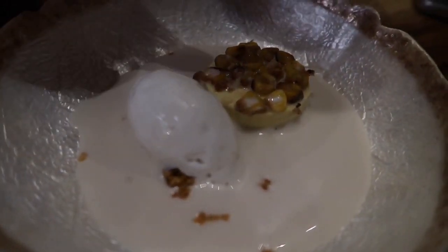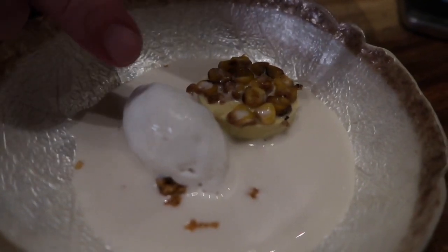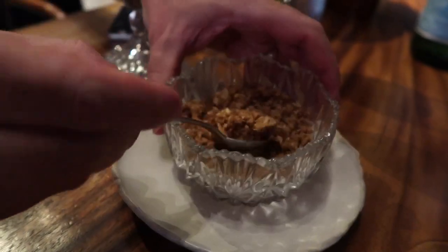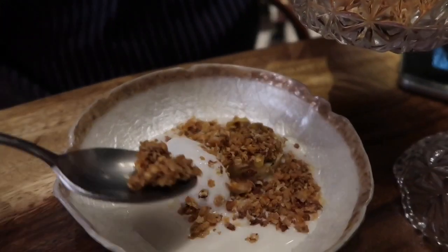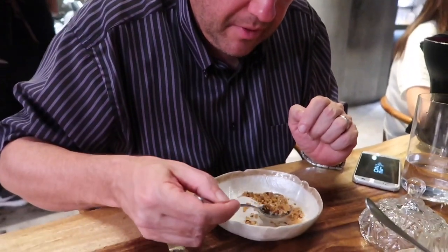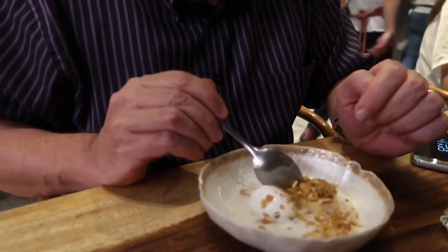Our next dessert is a white chocolate and corn ganache with a coconut sorbet and a corn husk milk, and with that we can put our own granola in. That milk is very interesting — it tastes of sweet corn. Amazing. The sorbet — completely dairy free — and light, beautiful. And the corn and chocolate ganache. Oh wow. It's so good I can't cook anymore, I just have to eat.